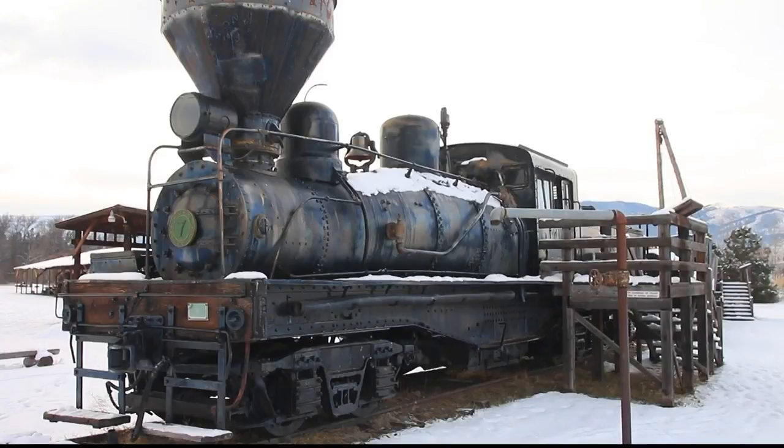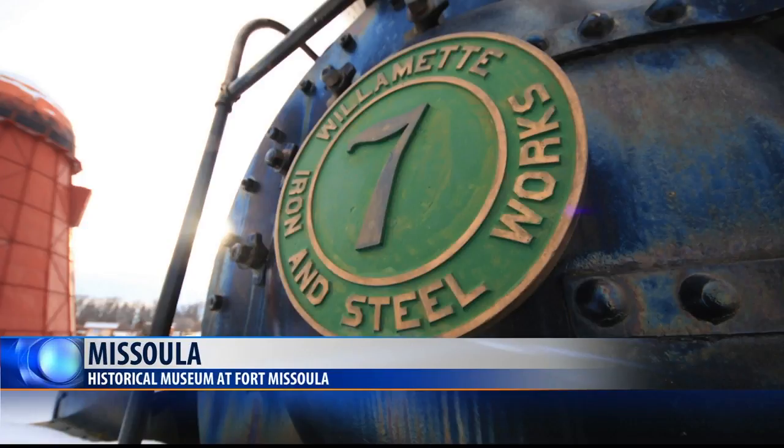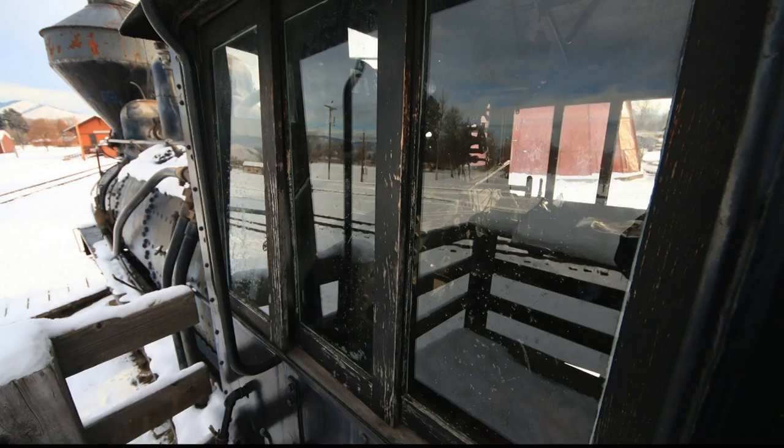New at 10 tonight, staff and volunteers at the Historical Museum at Fort Missoula are expressing thanks after the community helps a historic train restoration project surpass its fundraising goal. The museum wants to renovate Engine No. 7, the historic locomotive that's been parked at the museum since it ended its long career on the railroads of western Montana.